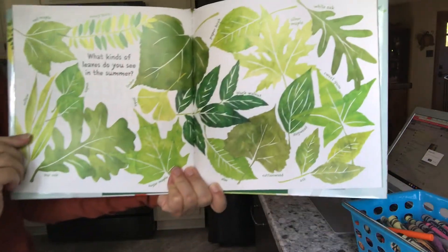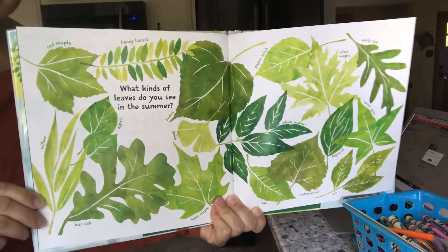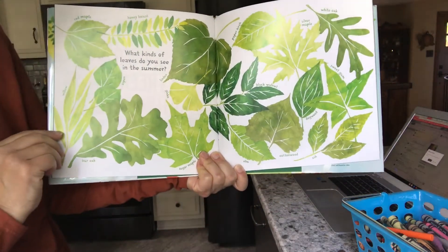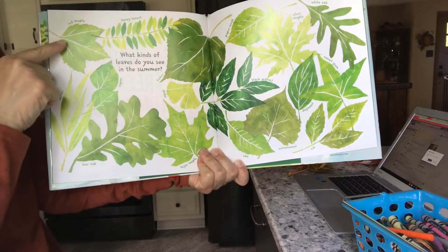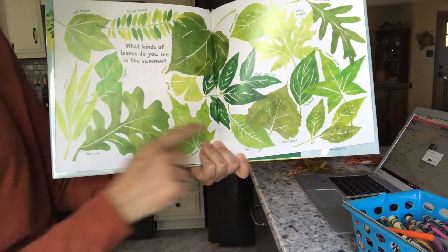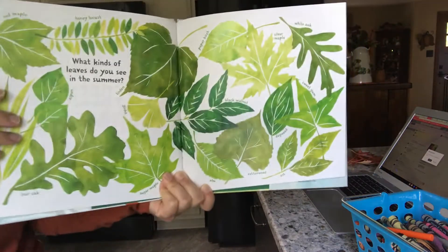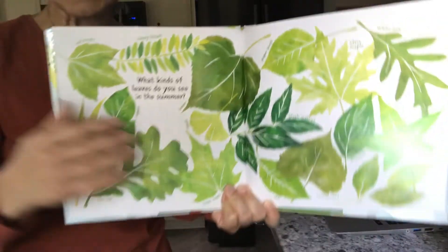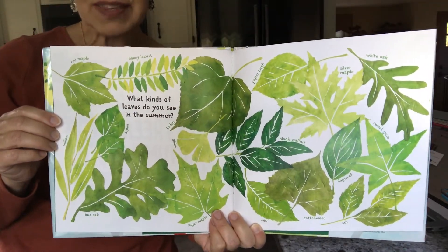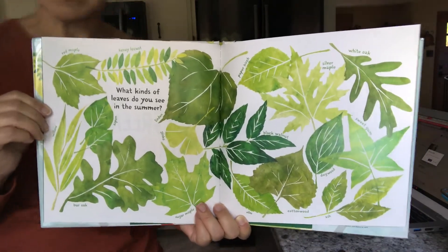What kinds of leaves do you see in the summer? When you look at all these leaves, what color are they? That's right — they are green. You see some red maple, some honey locusts, some elm, some ash, some white oak. So many different kinds of leaves that you can have around your home, on your trees, in your yard, but they are all green in the summer.